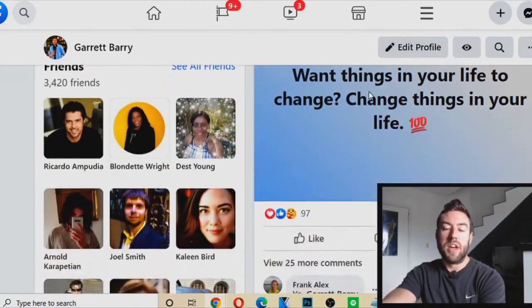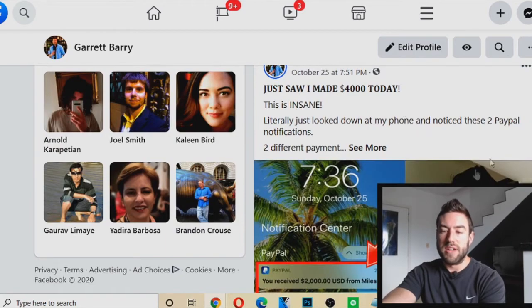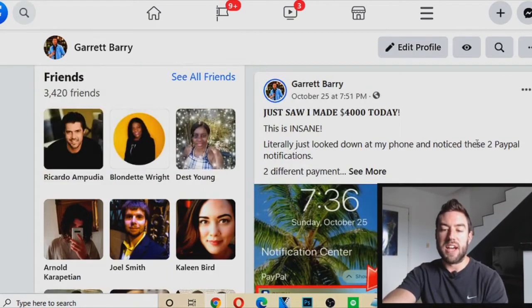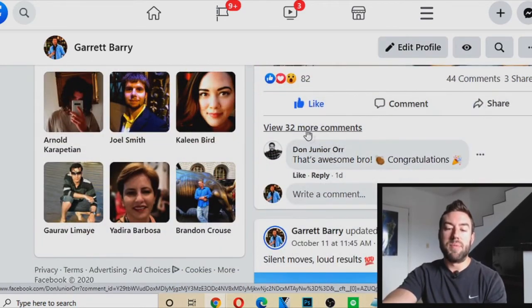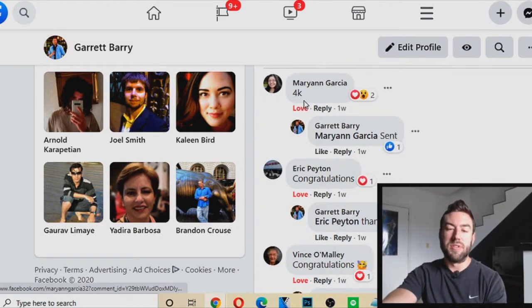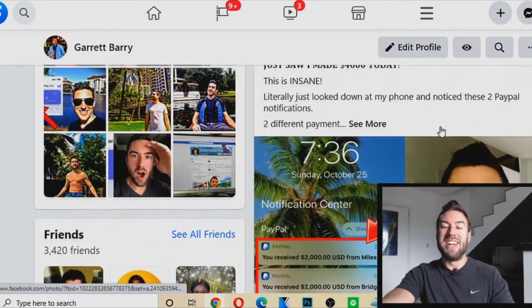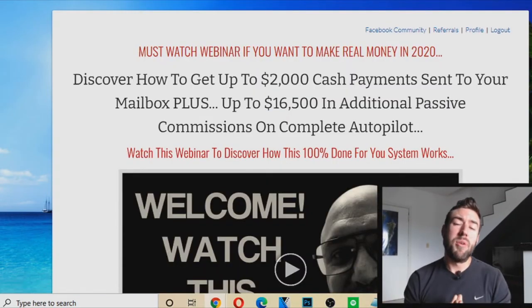You can post things like inspirational quotes, or post results — for example, using this exact system I made four thousand dollars, so I posted that result and had 44 people commenting for information. This person asked for more information and I just sent them my affiliate link — I sent them this link here.